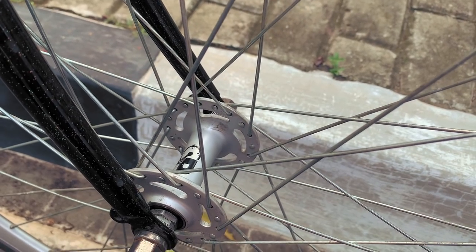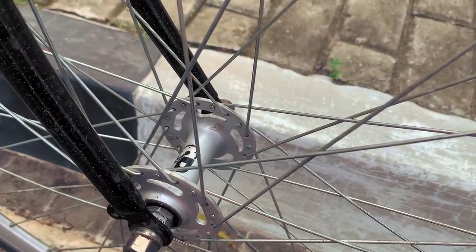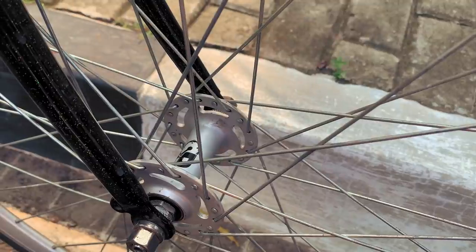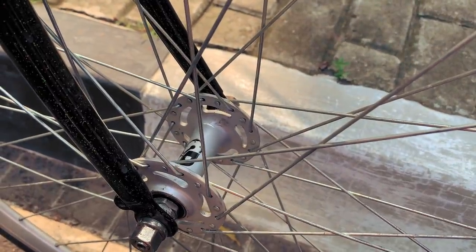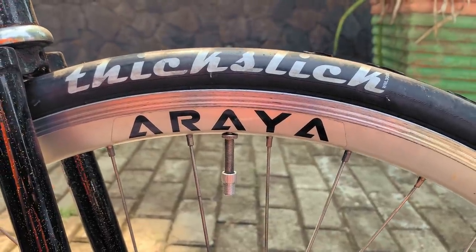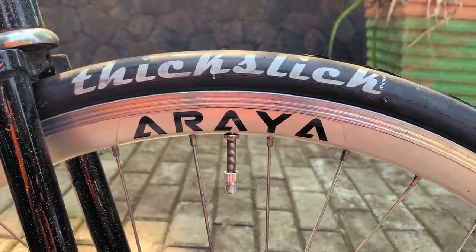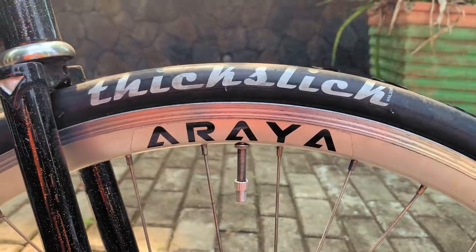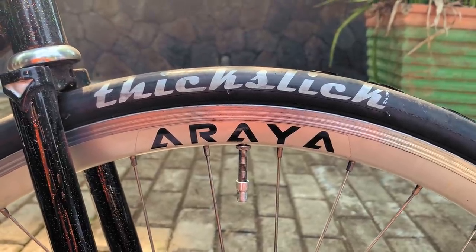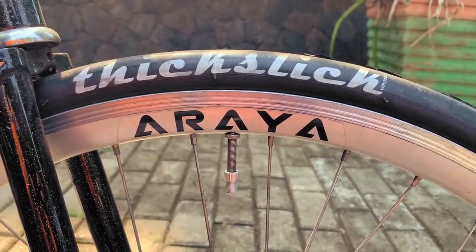Finishing the build, we have a set of GP-branded sealed Baron Novatec hubs in 36-hole drilling for lifelong smooth rolling and enough durability to tackle the occasional bathtub-sized pothole. The rims are V30mm deep Araya SA730s, laced with double-butted Shimano spokes for that much-needed last dash of durability. The wheels roll with WTB Fixlicks for stupid fun while skidding — traction in the rain be damned.